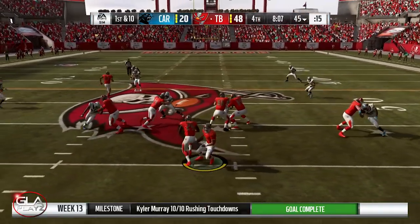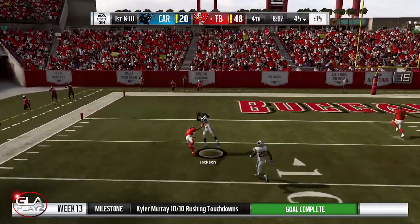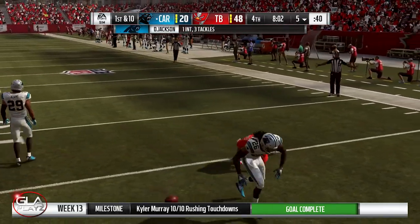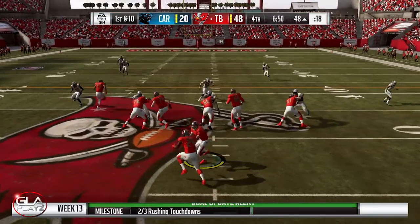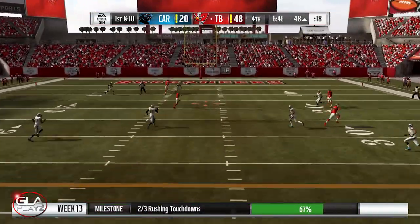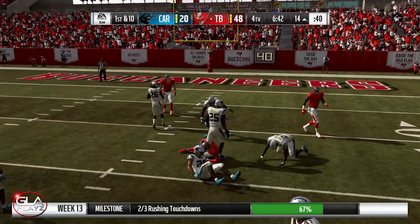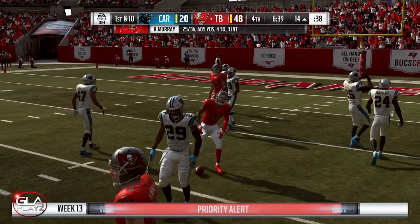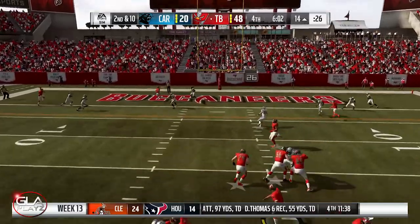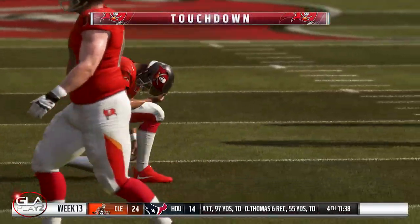First and 10 now at the 45 yard line — we have a demanding lead, up 48 to 20. Pass intercepted — shouldn't have thrown that one, threw it right into traffic. After the interception at the 48 yard line, pass over the middle completed to Deshaun Jackson. He does a spin — first down! That puts Kyler over 600 yards passing on the day. Pass completed to Humphreys — touchdown! That's Humphreys' second touchdown of the game.